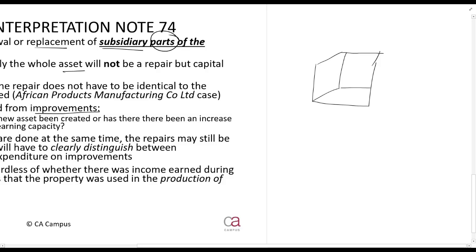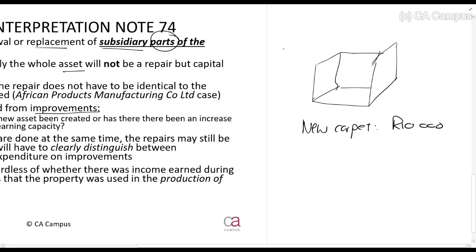Consider this example: we look into a room which has a carpet. There is a hailstorm, the window is broken, it rains and hails onto the carpet, and the carpet is destroyed. I go and put in a new carpet costing 10,000 rand — that is a repair, because the carpet is still a subsidiary part of the building. Now, if instead of a new carpet I decide to put in tiles costing 50,000 rand, is that a repair or an improvement?